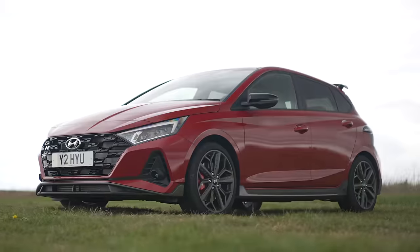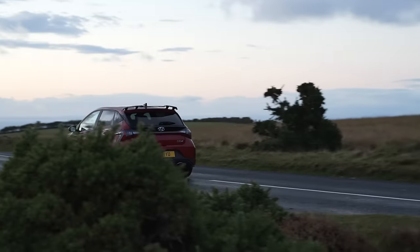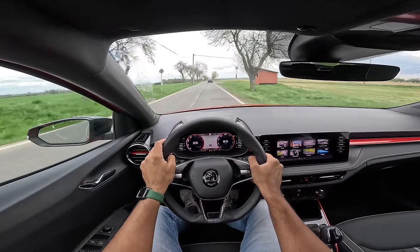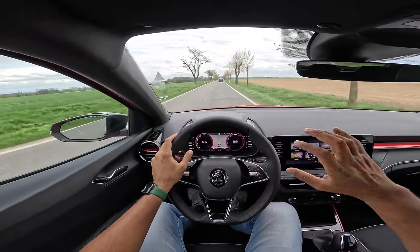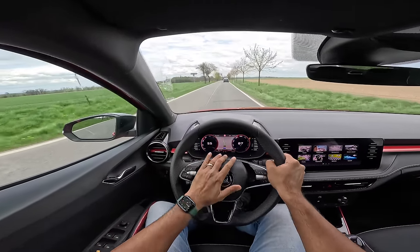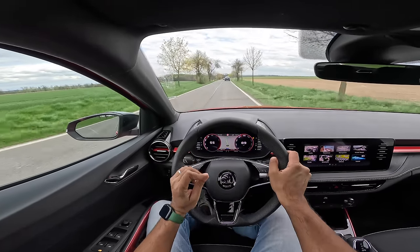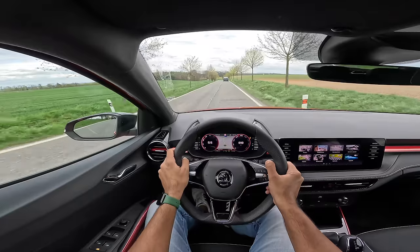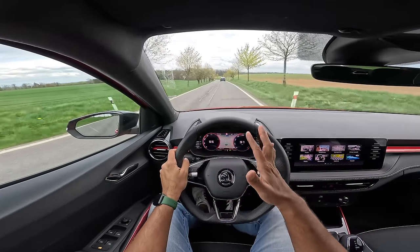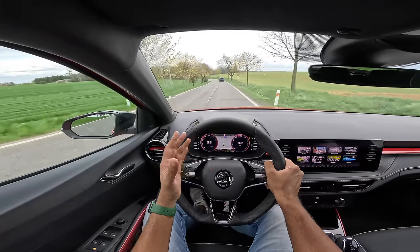I've also driven the i20 N — not the N-Line, the N — which is powered by a 1.6-liter TGDI motor. That is bonkers, better than the Polo in every possible way — very stiff, very loud, crazy with a ton of settings. But the Fabia, trust me, can hold its own. German engineering, very well put together. Hard plastics are expected at this price, but it's nice and fun to drive — comfortable chassis, great balance. It's priced around £16,000 in the UK, which is roughly 16 lakh rupees, so in India they can definitely get a good price point if they want to.